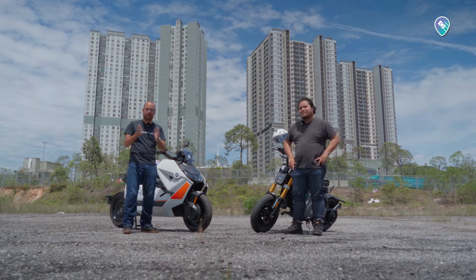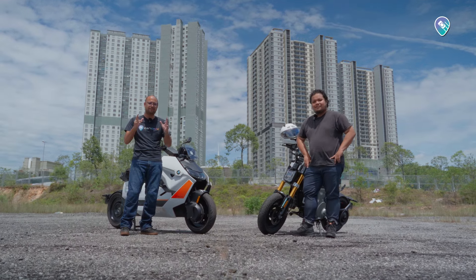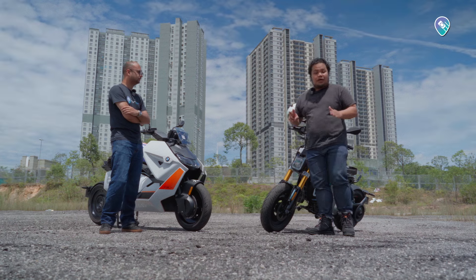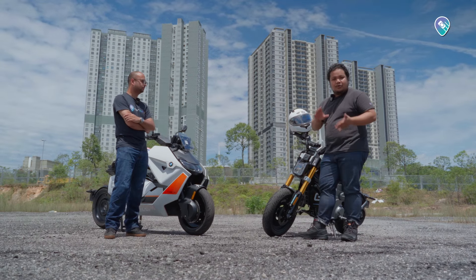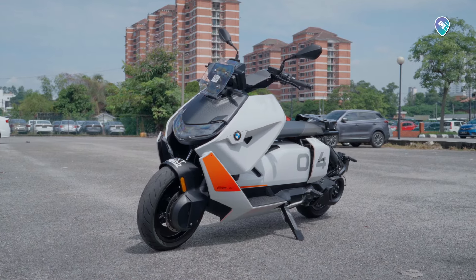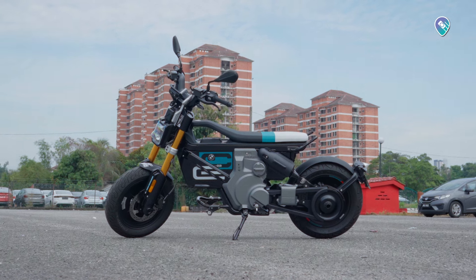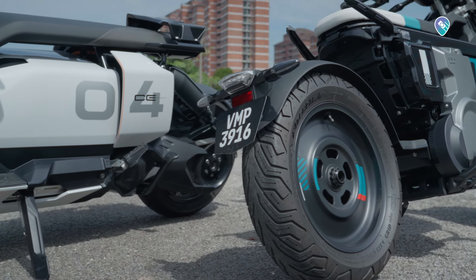Welcome back to charikas.com. BMW has been getting it right with their EV four-wheelers, but what about their EV two-wheelers? We have two examples of BMW's two-wheel EVs here — the CE04 and the smaller BMW CE02. In this video we're going to answer: what's so good about these two e-bikes? My name is Torek Azmi, I'm Mughlis, and you're watching charikas.com.